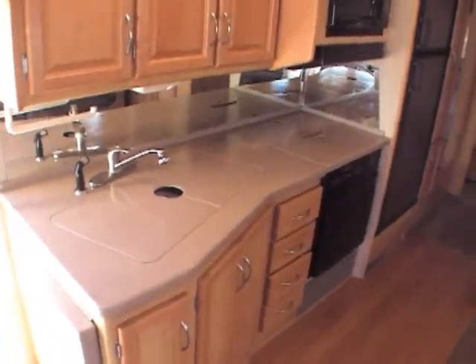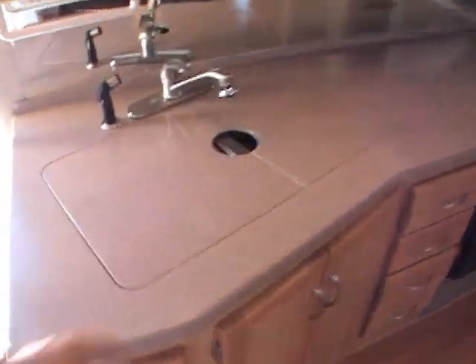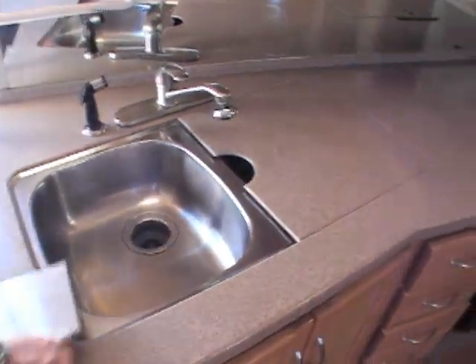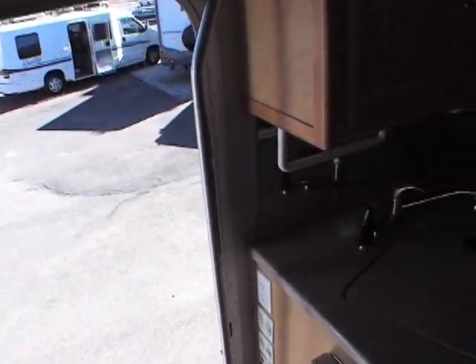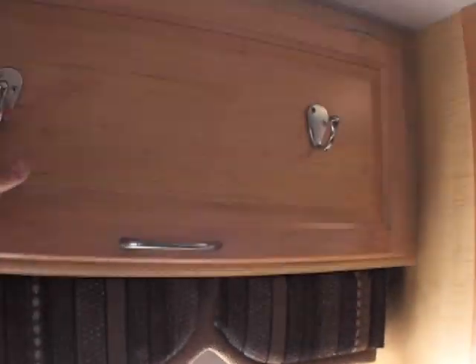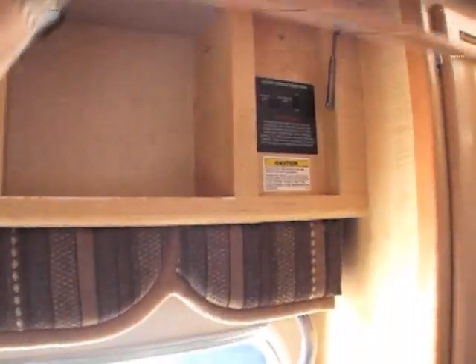Over here you've got a double-bowl sink with a Moen faucet — stainless steel, very nice. There's a little countertop extension over here as well. There's also a nice big grab handle when you're walking in and out of the door, which is very well thought out. Nice fixtures all the way through the unit.